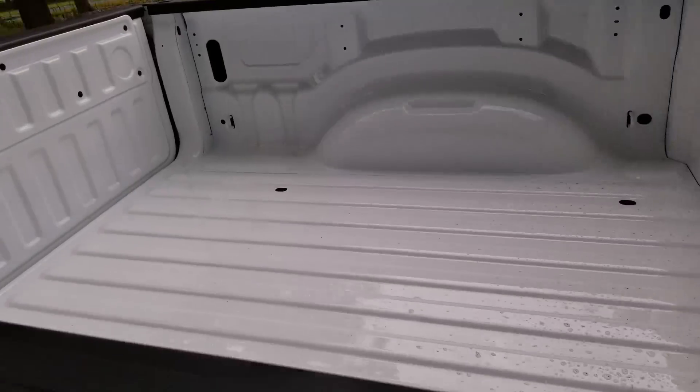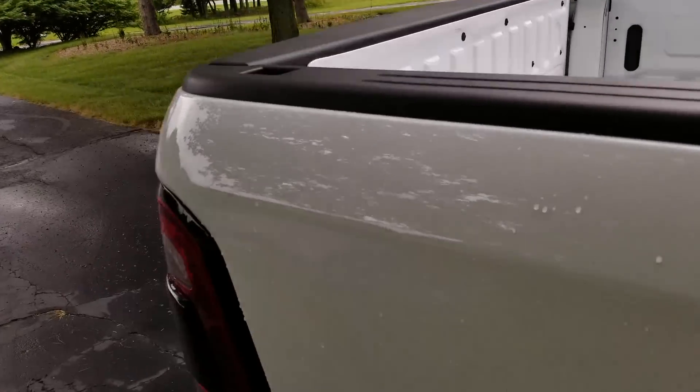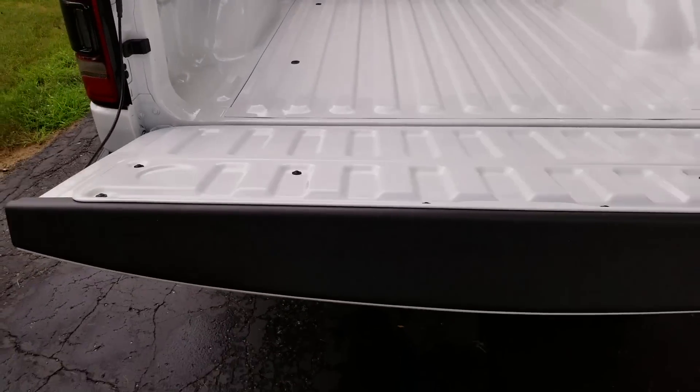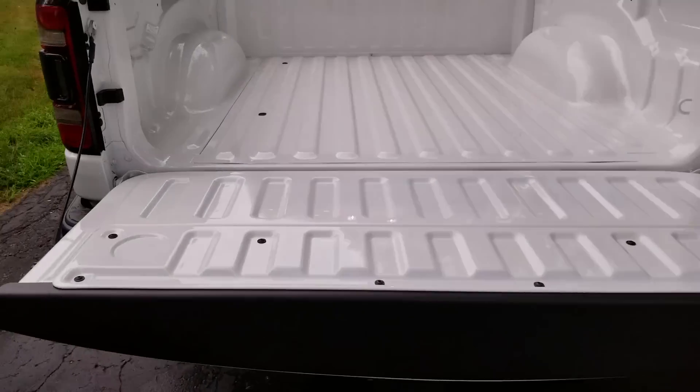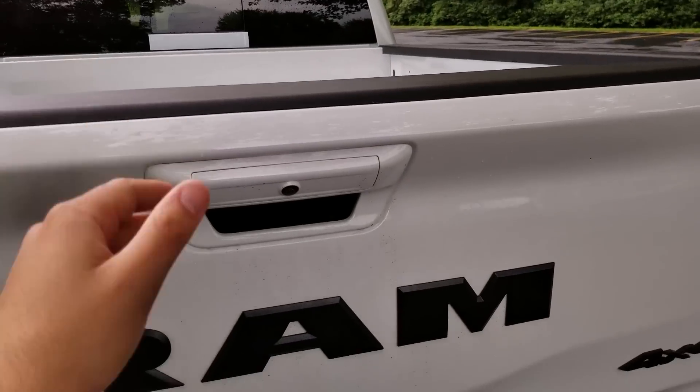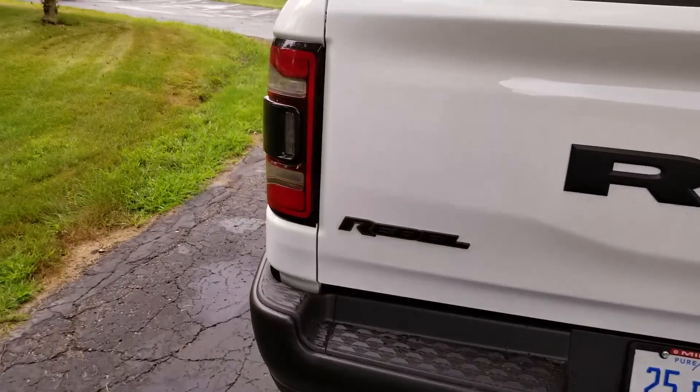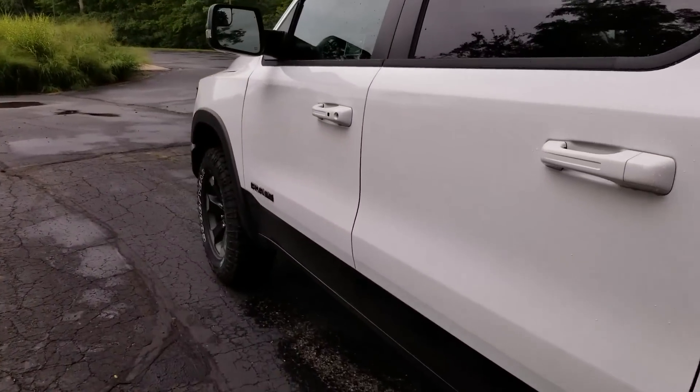Looking into the back, I want to make a quick comment on how well this tailgate drops — it is damped, and to lift it is extremely light, using just two fingers. Exceptional job. All right, let's take a look at the interior.